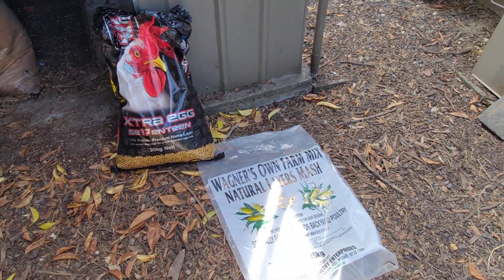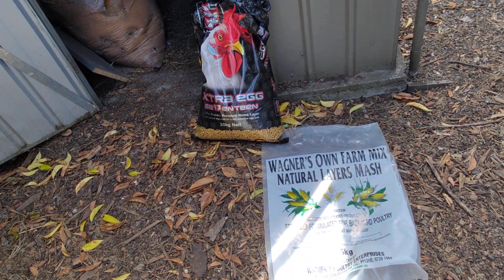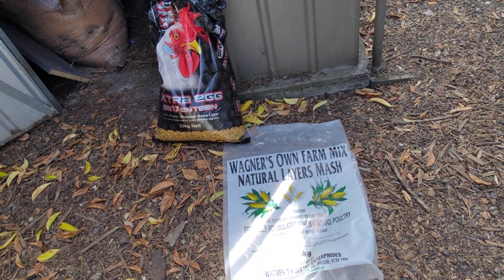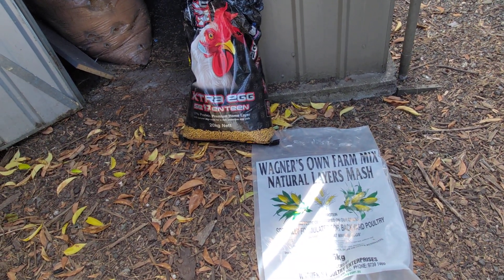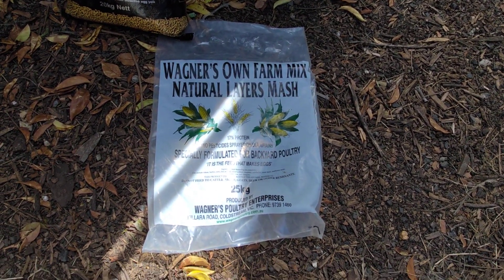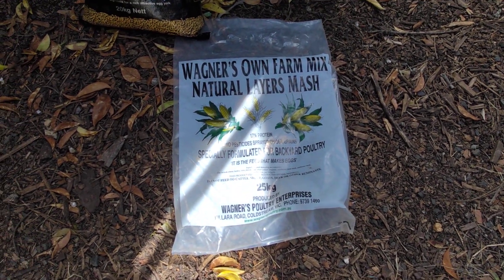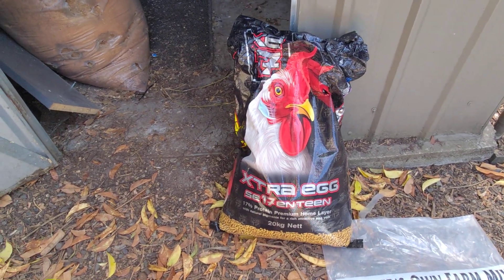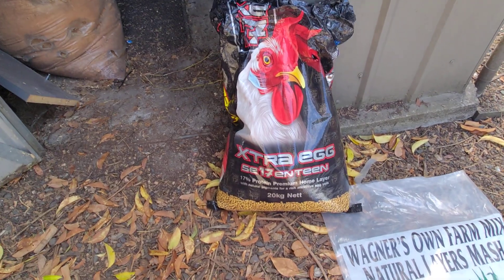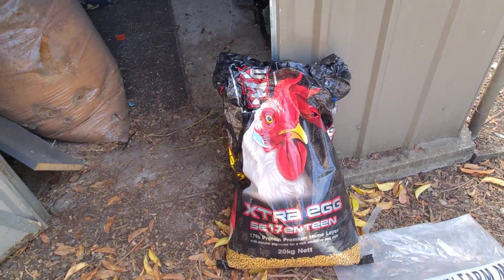Hey everyone, welcome to another video from Melbourne Gardener. Today I just wanted to share with you how I've been going with my new chicken feed. I used to use Wagner's own farm mix — it's a 25 kilo bag, I think I get it for about $28. And I have switched to Extra Egg 17, it's a 20 kilo bag and I get it for $22 from Dandenong.